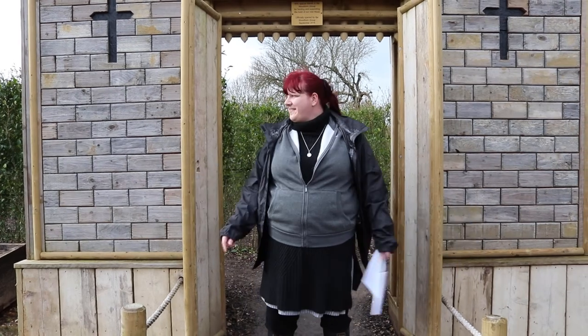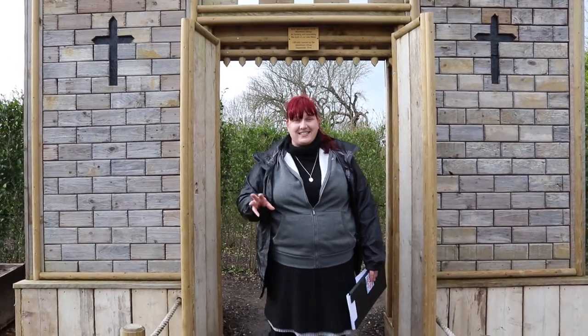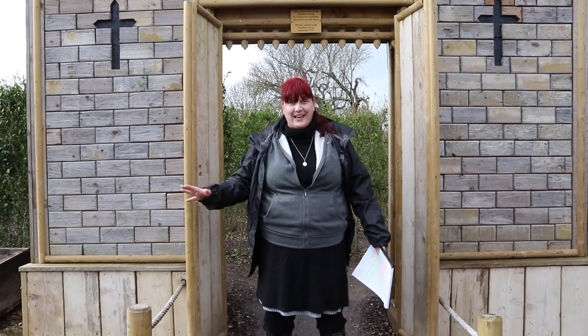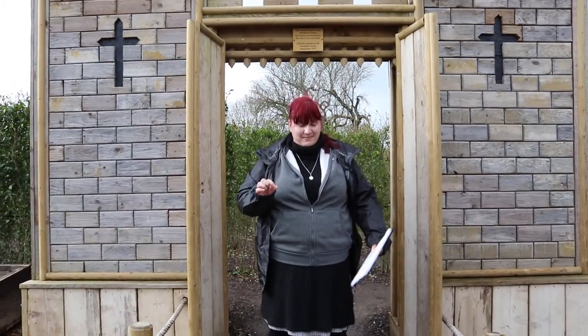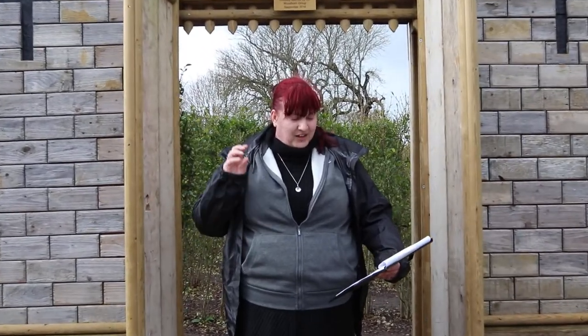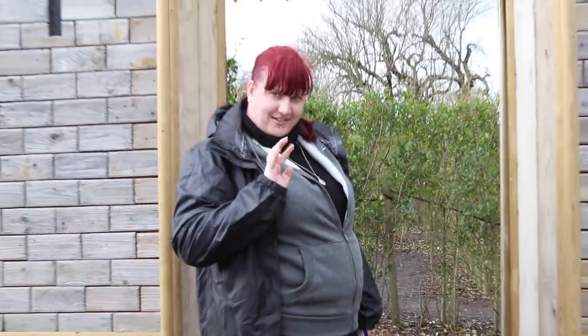Here we are at the maze. This is a super fun maze — it was opened in September 2016 after a whole year of work. They planted 1,500 privet trees to make this maze, which in 2016 was considered the biggest maze by units of plants in Sussex, Surrey and Hampshire. So we're going to go in and see if we can get a little bit lost.